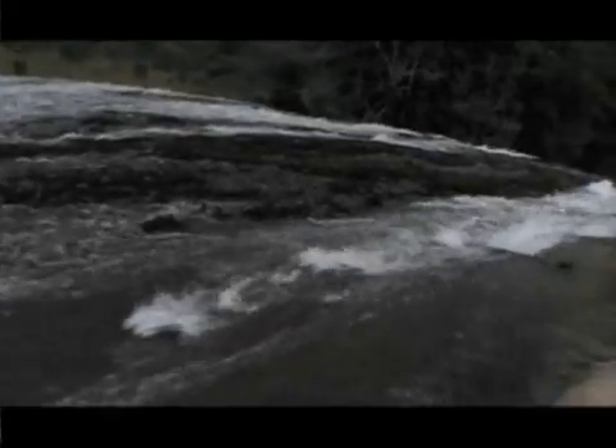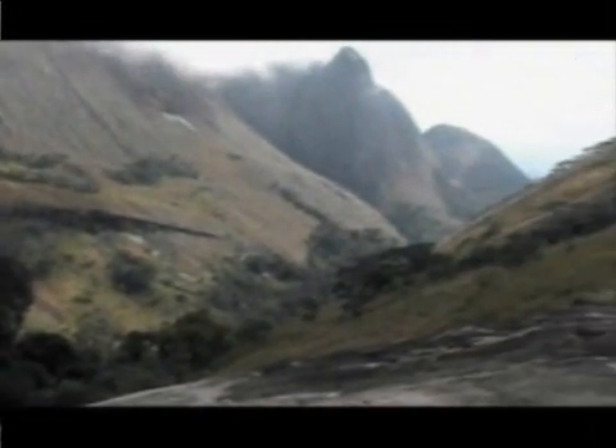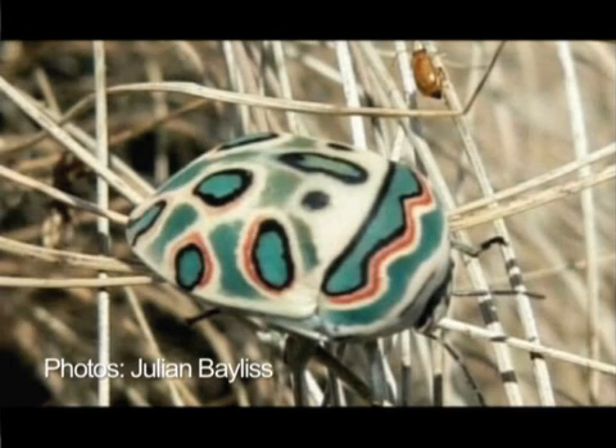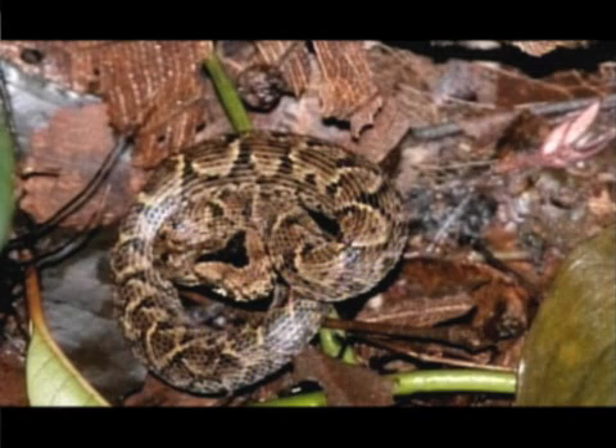Some of these mountains in northern Mozambique have never been studied by scientists, until now. The British government-funded Darwin Initiative has sponsored a series of expeditions to five northern Mozambique mountains. Scientists have made numerous discoveries, including a very colorful Hemipteran bug and two species of snakes.